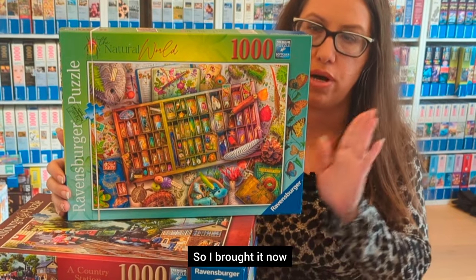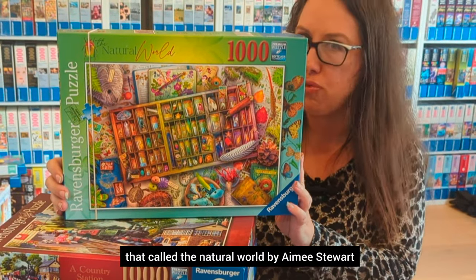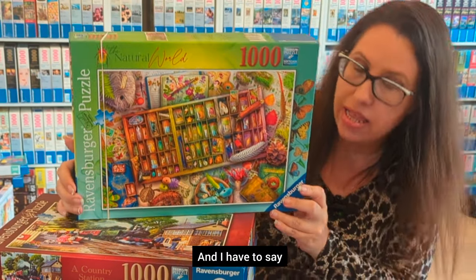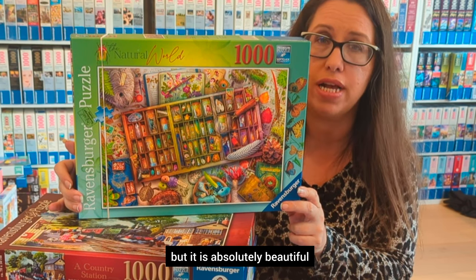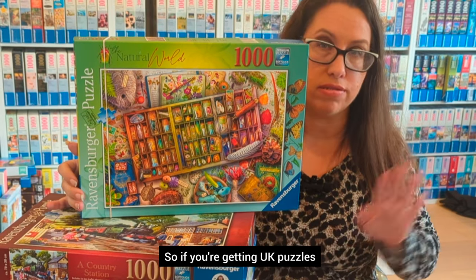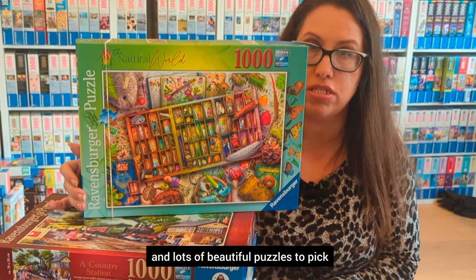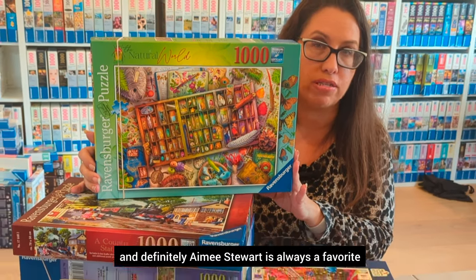I promised you'd see another Amy Stewart — I forgot to put it in the pile earlier, but here it is: The Natural World by Amy Stewart. It's not as easy as the crochet one, but it is absolutely beautiful, so I highly recommend this one as well. If you're getting UK puzzles, there are lots of beautiful options, and Amy Stewart is always a favorite.